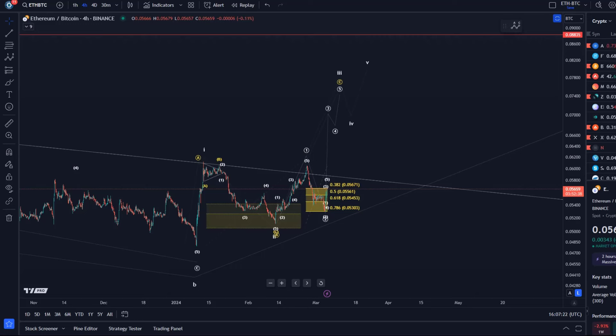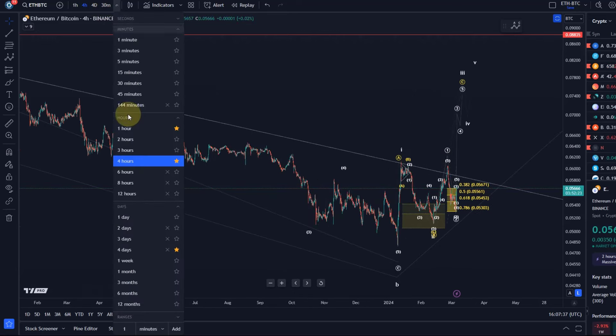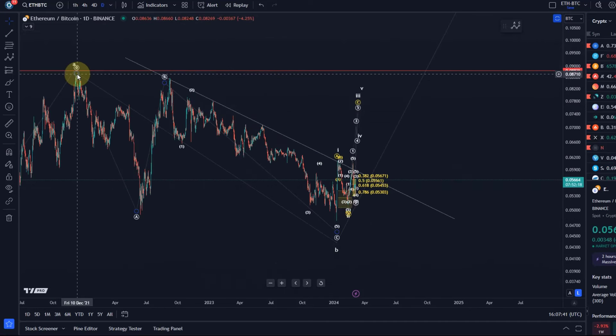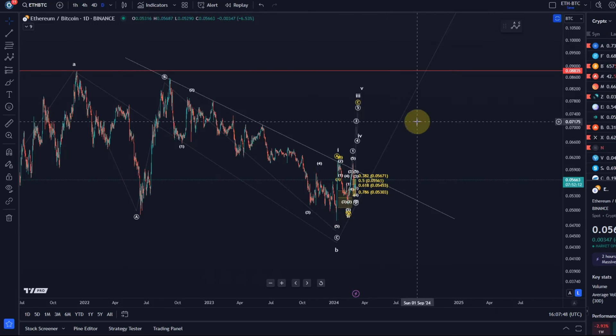This is a very important pair because based on the structure we see here, we can determine if Ether or Bitcoin are likely outperforming in the future. It's important to recognize the bigger picture — we've really been in this downtrend since December 2021 and we've been watching for a reaction to the upside now for a while.